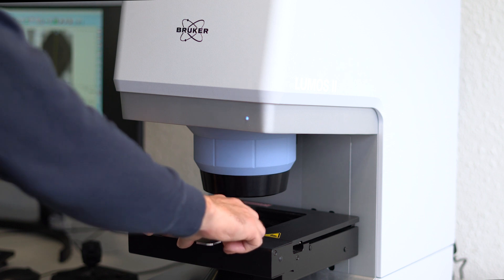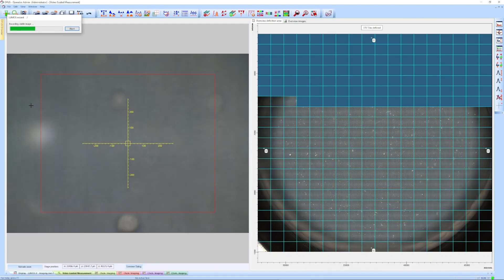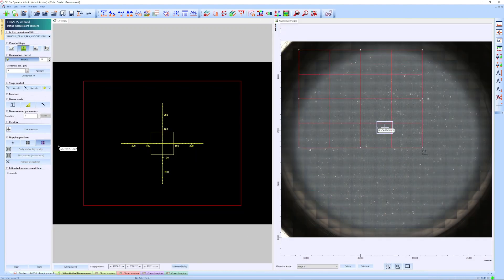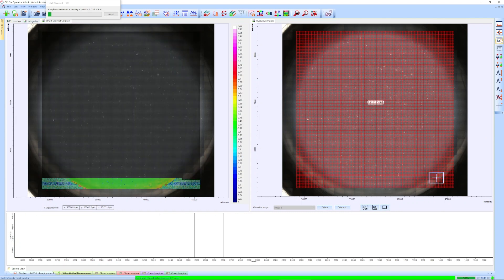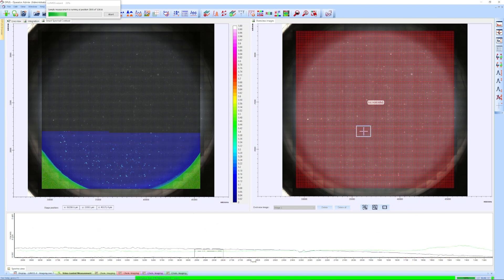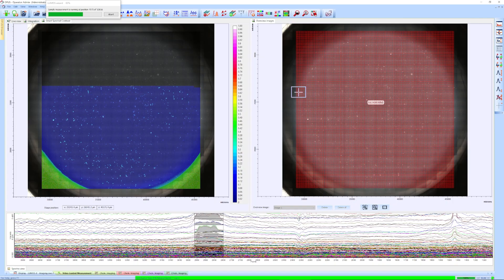The analysis itself is quite simple. The prepared filter is placed under the Lumos 2 and a visual image is collected. Next, we select the region of interest — in our case, the whole filter, so we don't miss any particle. With a click, the measurement begins. The IR camera records over 1000 IR spectra per scan and thus collects chemical data with a pixel resolution of 5 micrometers.